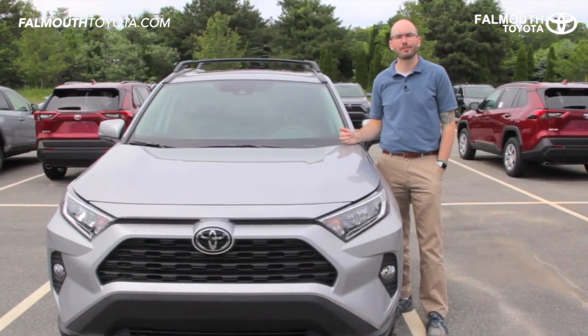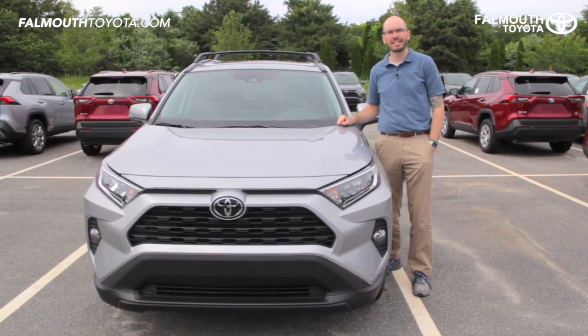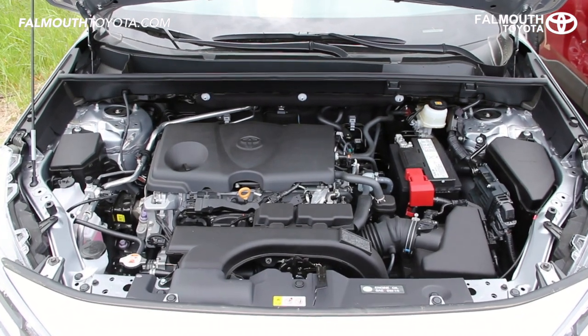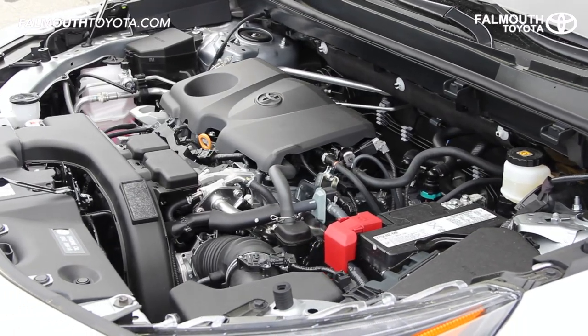The 2019 RAV4 comes in nine different trim packages including the hybrid models. This one we're looking at today is the XLE in Silver Sky Metallic. There were huge improvements made in power and efficiency thanks to the new 203 horsepower Dynamic Force four-cylinder engine and an eight-speed automatic transmission for quick smooth shifts.